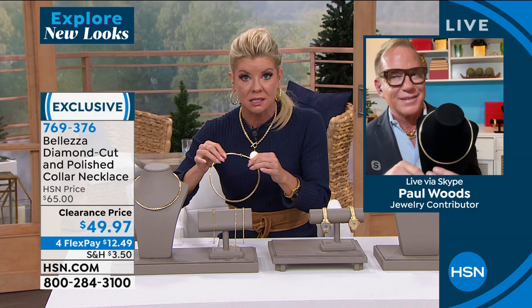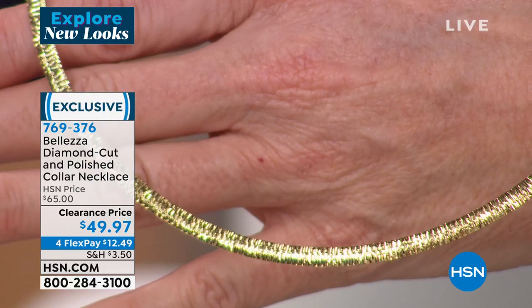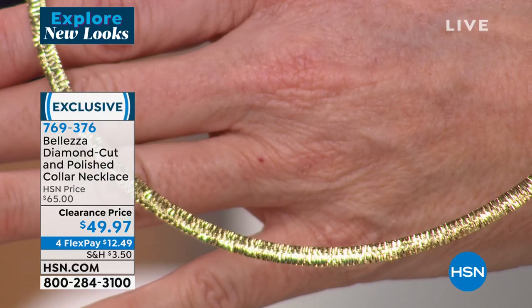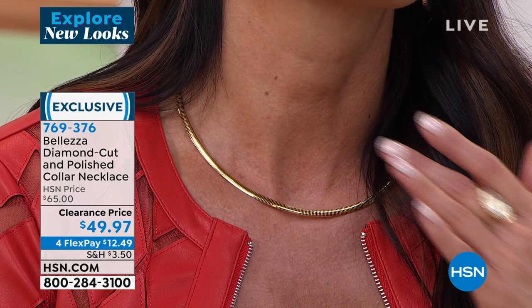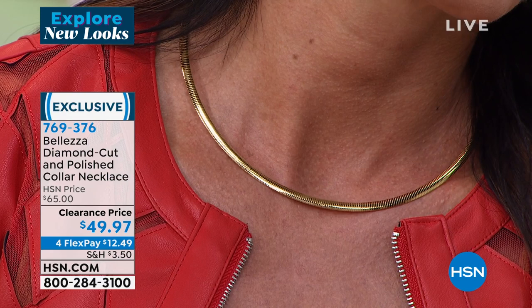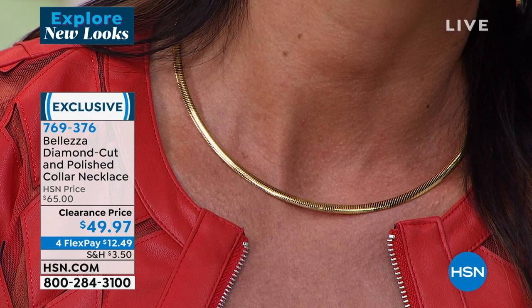Each individual link of gold is wrapped around two pieces of jeweler's wire inside — that's what creates the shape. There's a wonderful fluidity and sparkle and light that comes off an Omega. They're perfect for adding a pendant. If you've never tried a collar necklace, maybe you're thinking that's not my look — I'm not asking you to paint the kitchen pink. Try it. Now it's clearance.